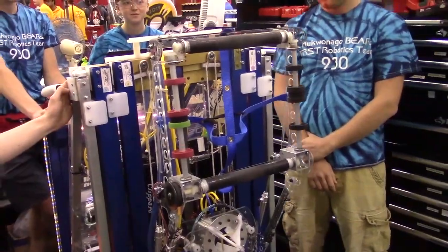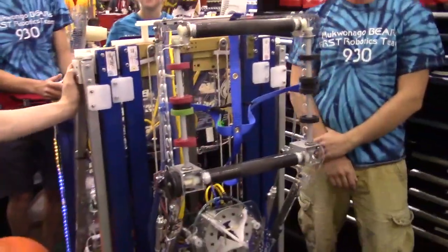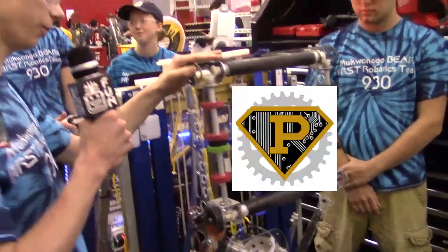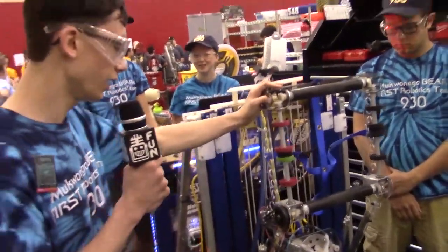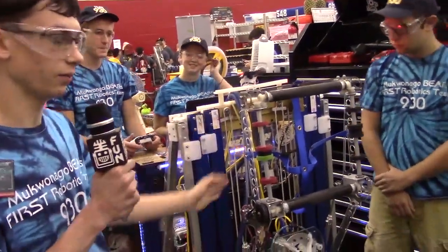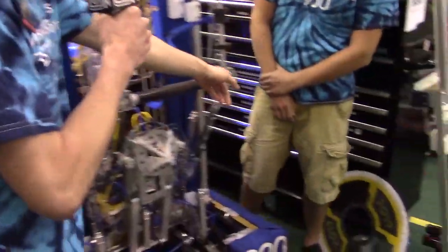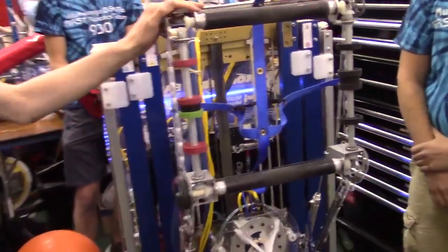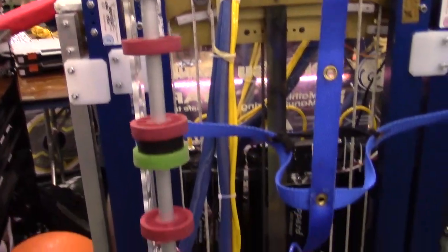So this intake — we call it the Floop intake. It's made out of polycarbonate, so it's super flexible; it can twist around and helps it conform to the cargo. It keeps the pistons in line. We have bevel gears in each one, it's driven by one motor, and has rollers on all four sides, which helps our driver have a lot of different options for getting the cargo.